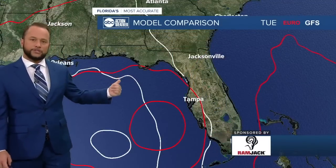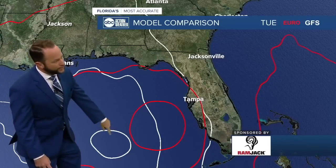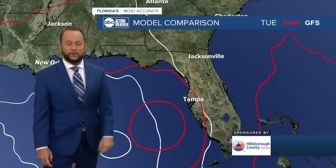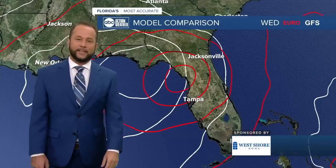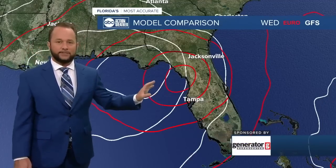I'll show you the American model versus the European model — two very reliable models that we use. The white circle is the center of low pressure with the American model. The red circle is the center with the European model. As we fast forward to Wednesday, the American model tracks more west and the European model tracks more east. Both are coming in as strong tropical storms or minimal hurricanes, so we'll have to watch this very closely over the next couple of days.